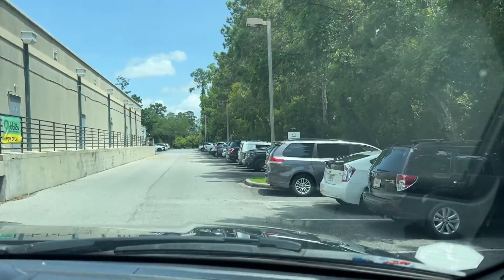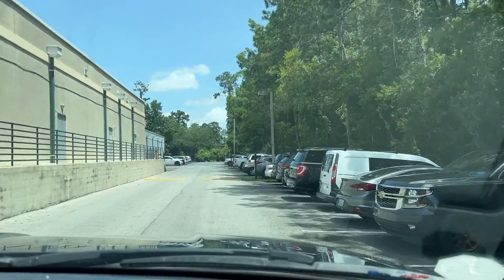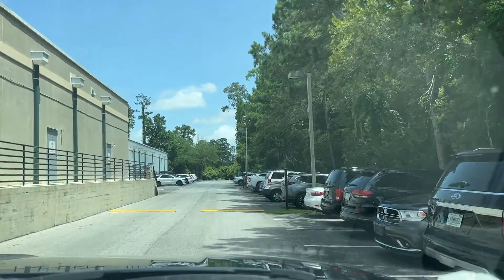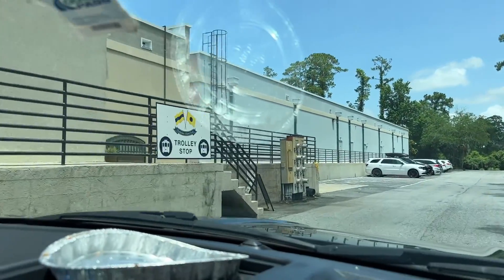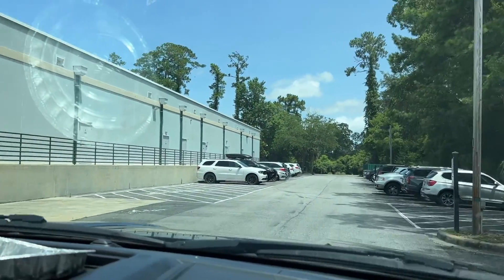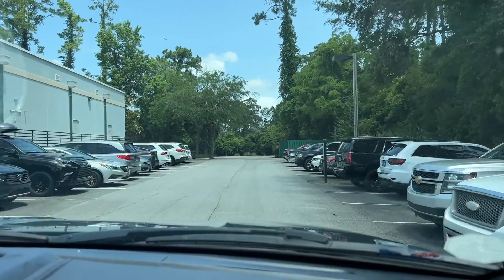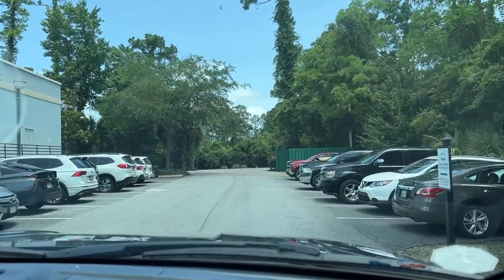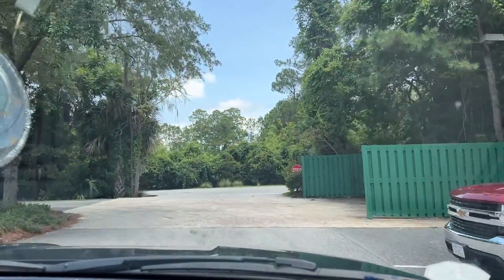So a tram will come back and take us over to the ferry. For us, we just wanted to see where we needed to park. Here's the trolley stop — this makes more sense. You park and the trolley will come pick you up and take you over to the ferry. They said be here about 40 minutes prior to your ferry leaving.